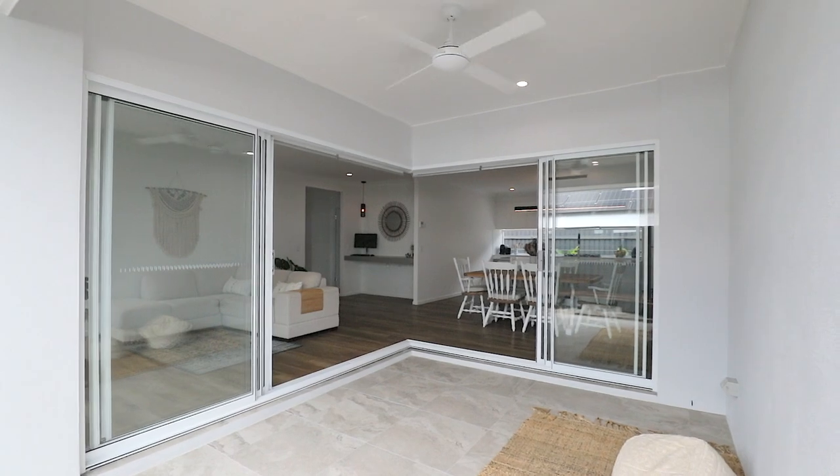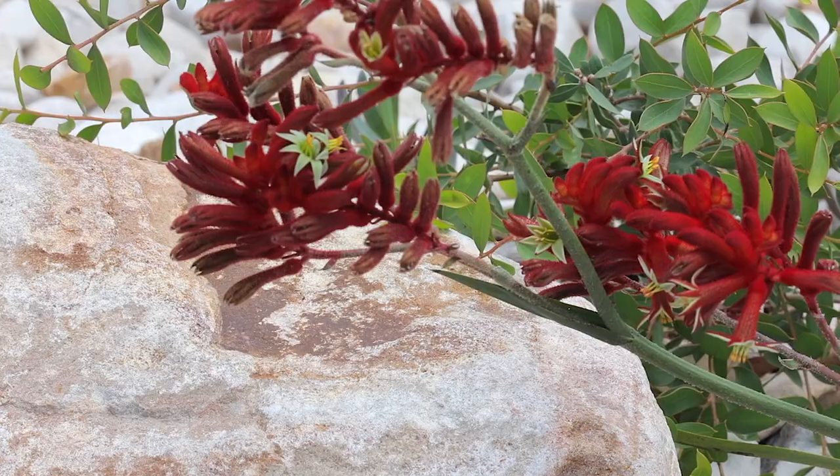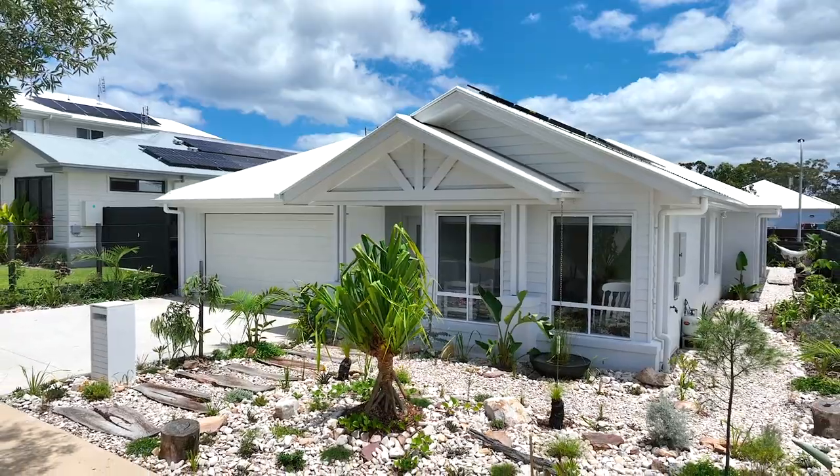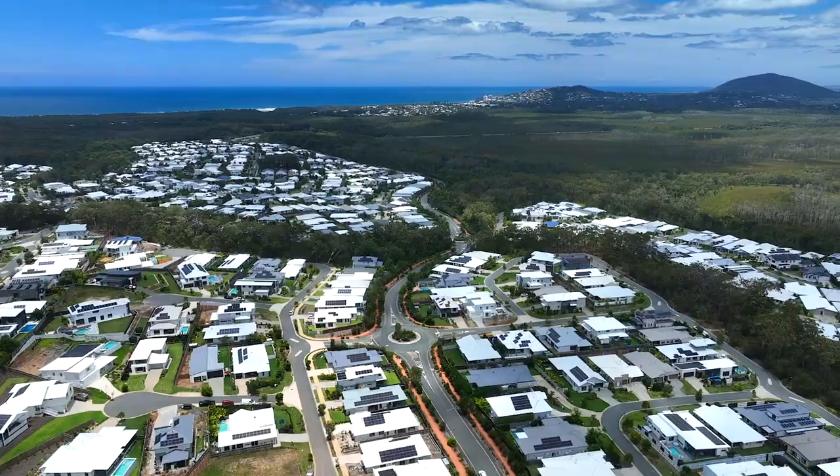Contemporary native Australian landscape gardens meander this new property and create a sense of self-sustainability, blending seamlessly with the neighbouring conservation areas.